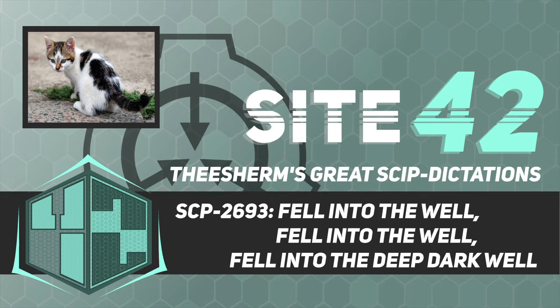Incident three: SCP-2693-2 teleported into an open field 41 miles north of SCP-2693-1. Incident four: SCP-2693-2 appeared 12 miles southwest in an abandoned power plant. Incident five: SCP-2693-2 teleported into a shallow creek five miles east; the tracking device short-circuited shortly after a signal was sent and agents had to search the area for two hours before they could find SCP-2693-2. Incident six: SCP-2693-2 appeared 50 miles south and was found sleeping in an abandoned truck.